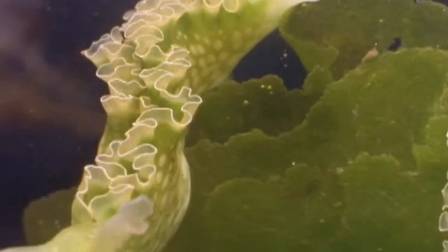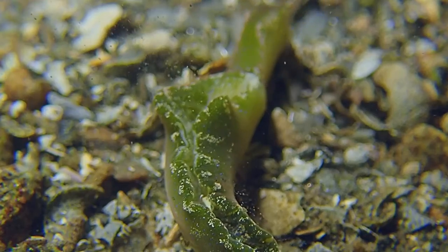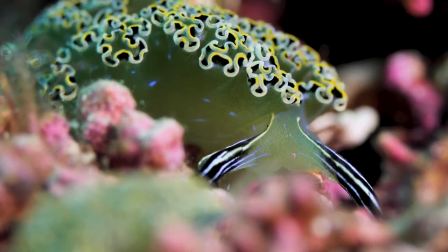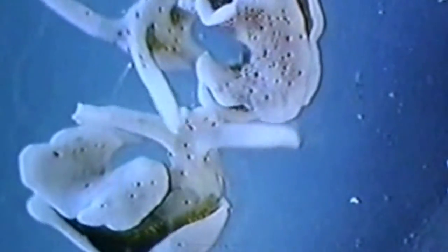Solar-powered sea slugs inhabit areas with algae, including reefs and seagrass beds. Not all the algae they eat is green, of course — they also take red algae and brown algae. And some sources list a few species as predatory.